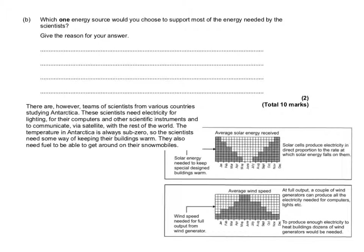In the final part, you're looking at which one energy source you would choose to support most of the energy needed by a scientist, and giving the reason for your answer. They need fuel to get around and they also need ways of keeping their buildings warm. You can see that solar's not going to do that in winter, and the wind's not going to do that in their summer. So you have to choose either gas or diesel. Diesel's probably the best one because you can use it as a fuel for the snowmobiles as well.